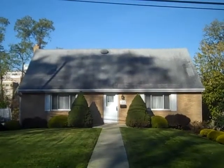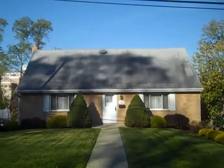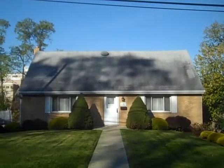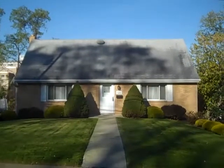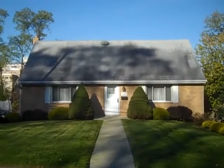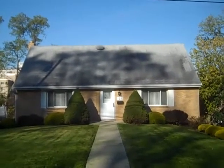Hi, this is John Adair with Coldwell Banker, standing out front of a brand new listing at 127 Spartan Drive in Bethel Park. It's a nice four-bedroom, two-full bath Cape Cod with a nice level lot, front yard and rear. Eat-in kitchen, two-car integral garage with a finished game room. Let's go inside for a closer look.